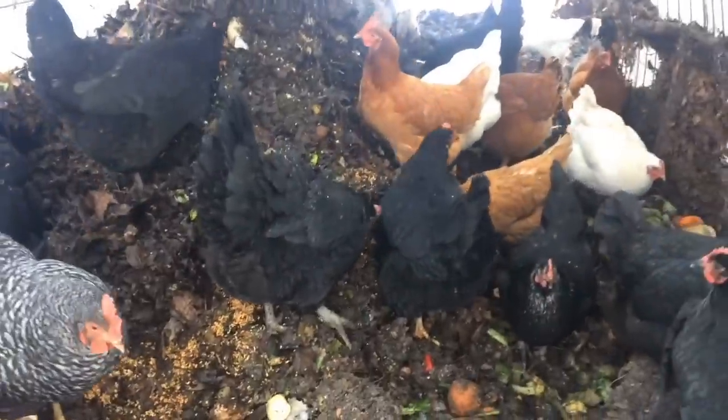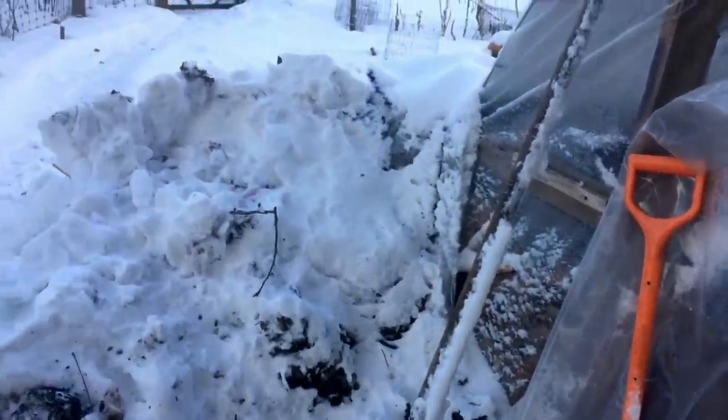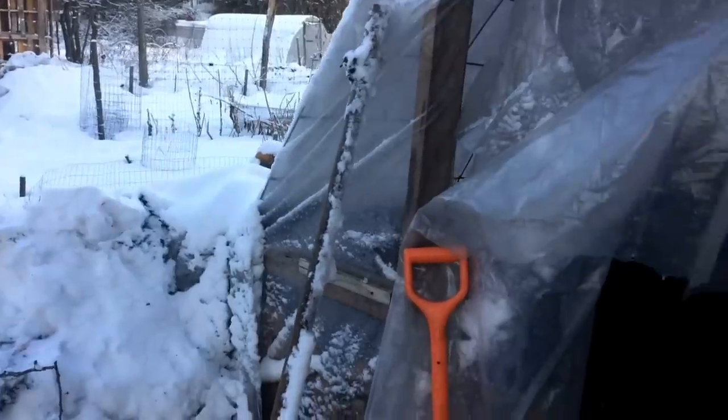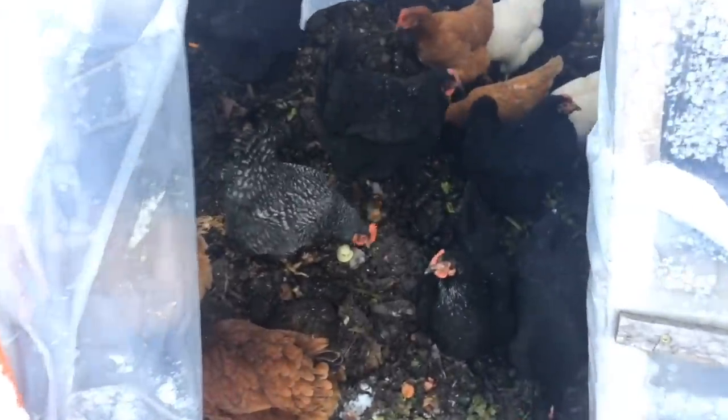We've had — a lot of you in the Northeast know what I'm talking about — some really intense snows and below-zero temperatures. I've talked about that in some of the other videos. I've been kind of shying away from documenting the chickens during that spell. The chickens for the most part stayed in their coop, which I'll show in a moment.